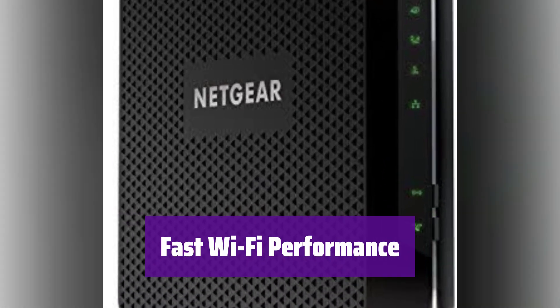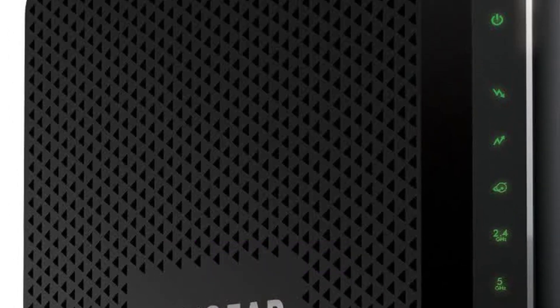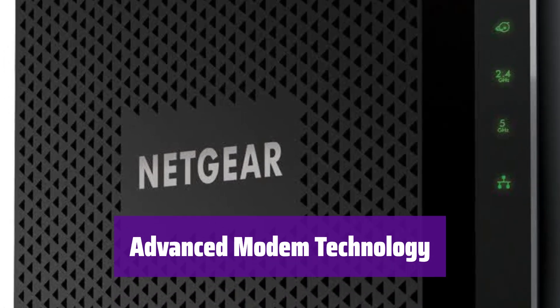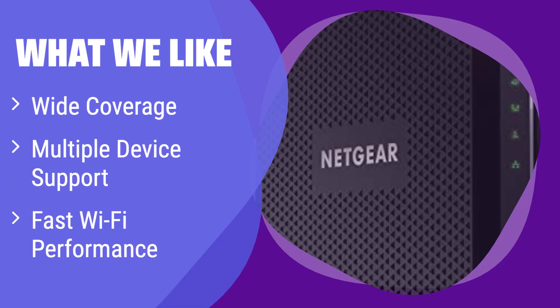Enjoy wireless coverage up to 1,800 square feet and handle up to 30 devices with AC1900 speed, providing speeds up to 1,900 megabits per second. It offers 4 gigabit Ethernet ports and 2 USB ports for fast wired connections. The modem is engineered with 32x8 channel bonding in DOCSIS 3.1, ensuring a stable and reliable connection. What we like: this combo offers extensive wireless coverage, supports a large number of connected devices, and delivers fast Wi-Fi speeds for smooth performance across all your online activities.